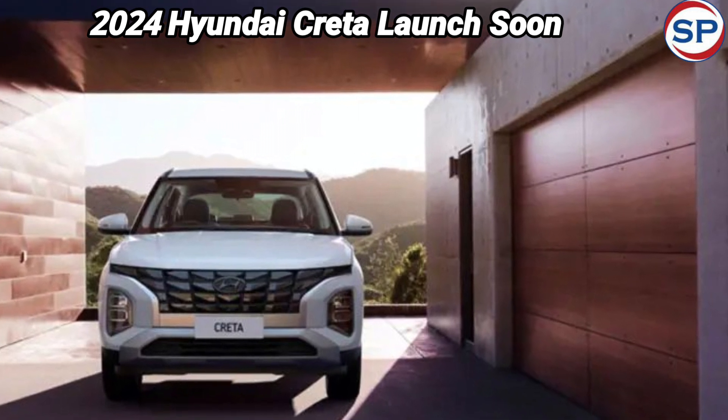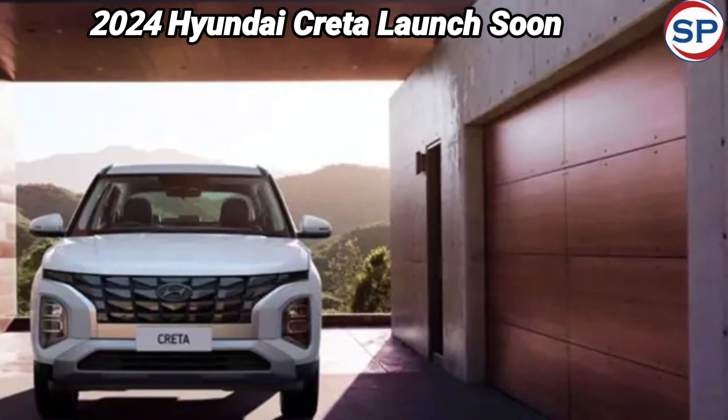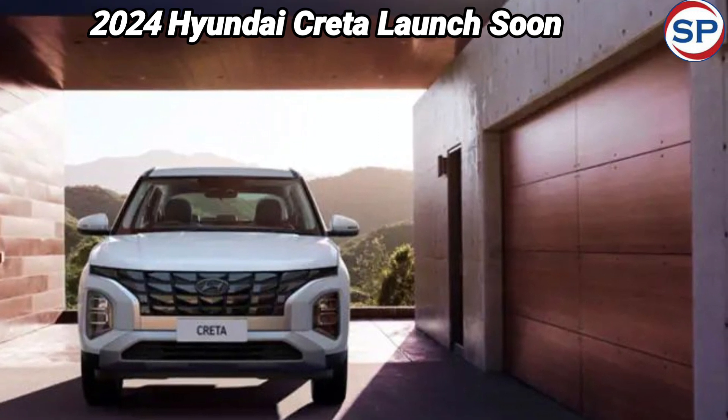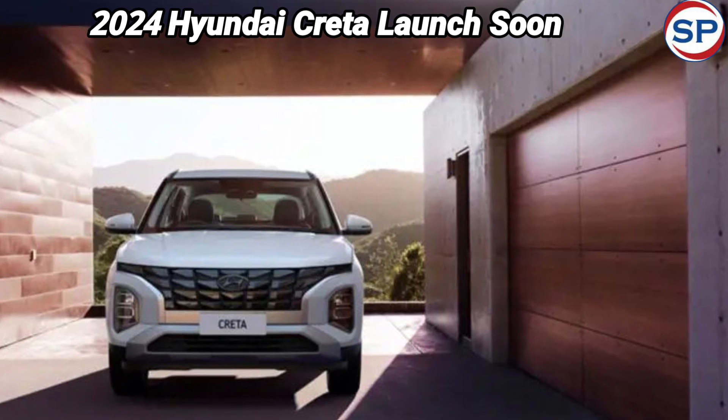The 2024 Hyundai Creta has been spotted testing several times, and this vehicle could be launched early next year. Many people want to know how much this car will be updated. We are going to cover the possible changes, starting with the 2024 Hyundai Creta's look and design.